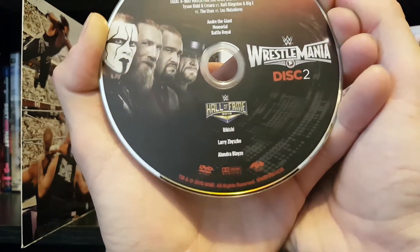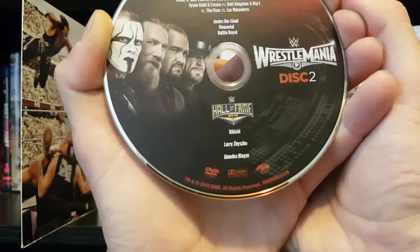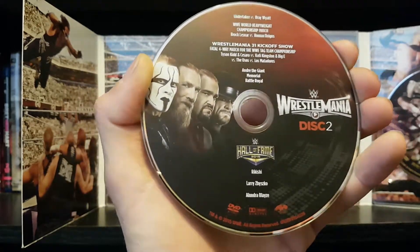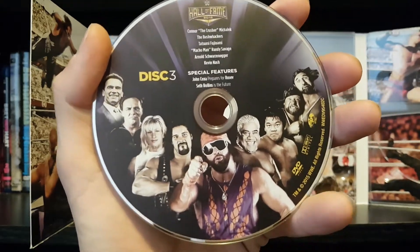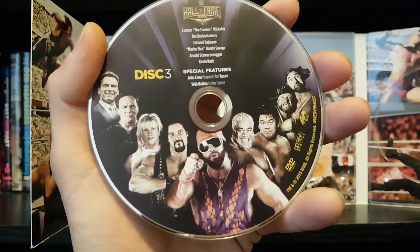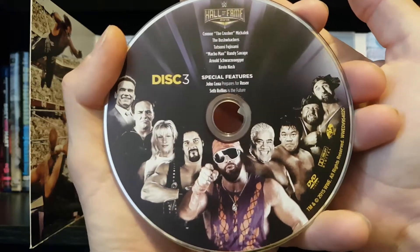Then we got the start of our Hall of Fame: Rikishi, Larry Zbyszko, and Alundra Blaze, which continues on disc three. Look at that disc art — this is beautiful, one of my favorite Hall of Fame discs. You got Arnold, Larry, Alundra Blaze, Diesel, Macho Man, Rikishi, Tatsumi Fujinami, and the Bushwhackers.